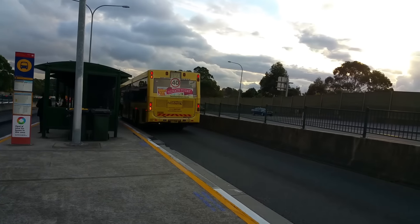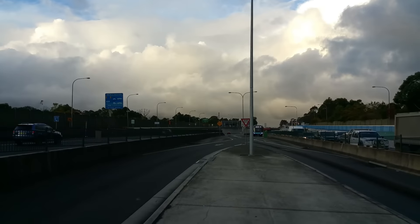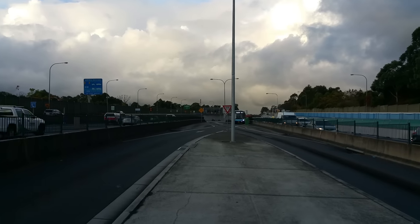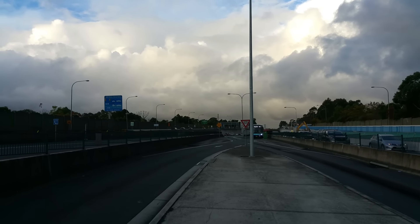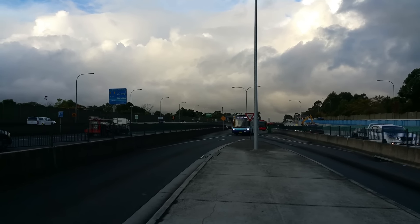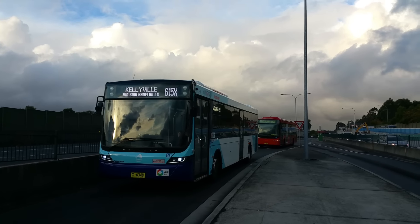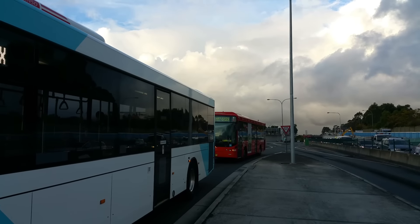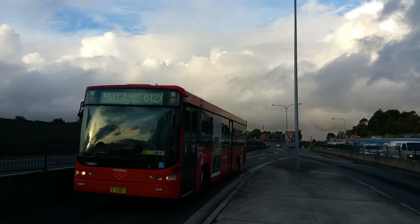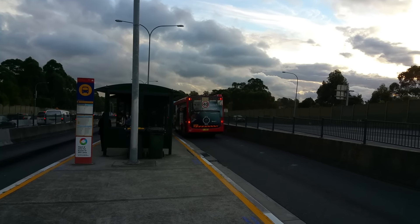And M61 to Castle Hill, MO 9949. And on a 615X to Kellyville, we've got a Volgren Optimus, MO 6348. And flying past, MO 6131. Behind the Optimus we've got MO 5307 on a 612X to Ryde Transitway.